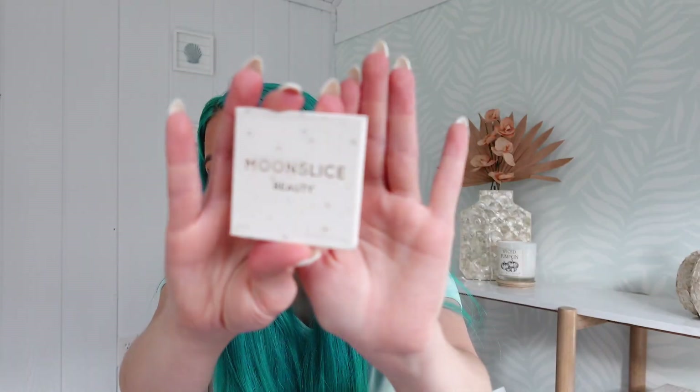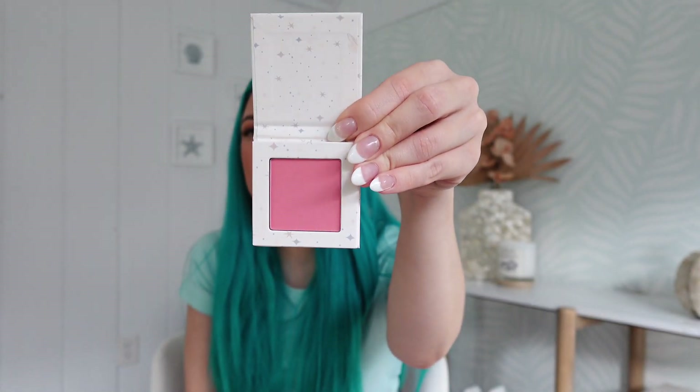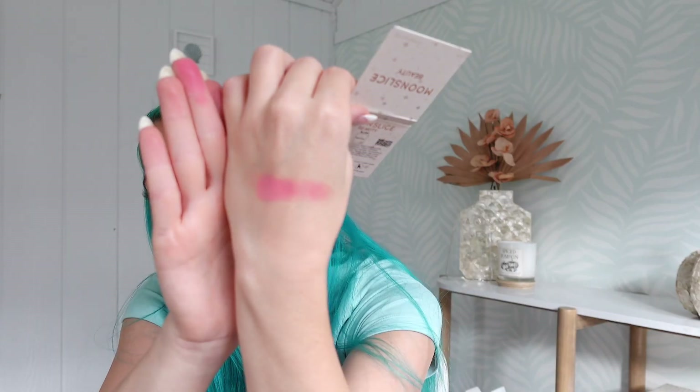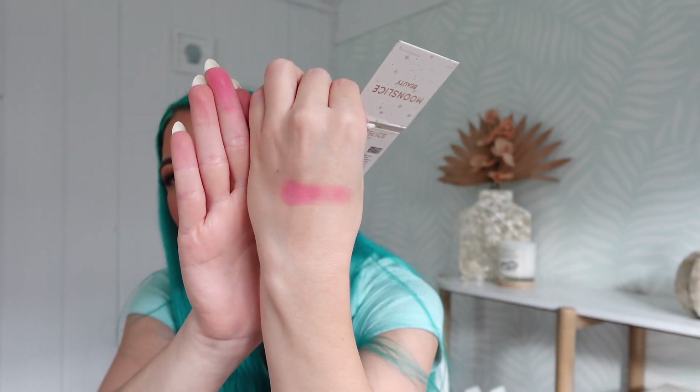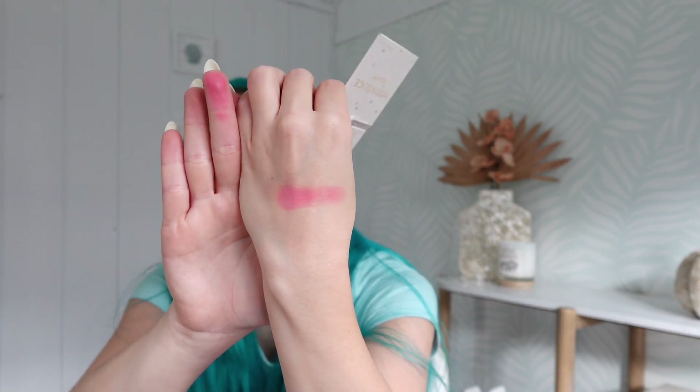We also have this Moon Slice Beauty blush — I'm going to go ahead and open it up so we can see what color it is. It's in the shade Beautiful. It's a really pretty shade, kind of one I typically use on a daily basis. It's actually a little more pink than I thought, so this might be too much for me, but it is a pretty pink for fun Halloween makeup.